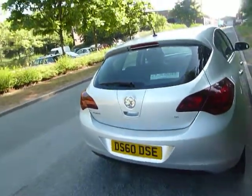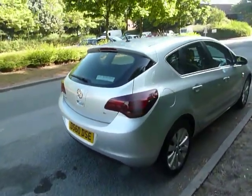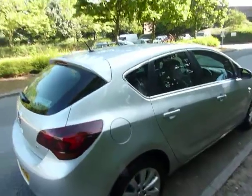In regards to condition, the vehicle's in absolutely lovely condition. I've been around the vehicle probably about two or three times and I can't see a scratch or a dent on the vehicle. I think there's a tiny little stone chip on the front, but other than that, it's very, very nice.